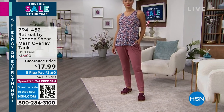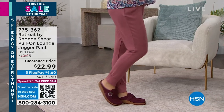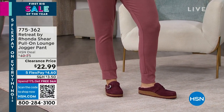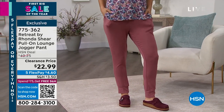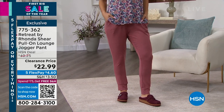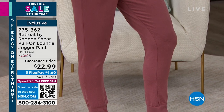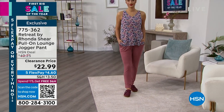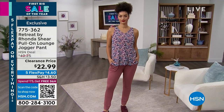Also coming up in this show, we have a jogger. This is a pull-on lounge jogger pant, only $22.99. These are so incredibly soft. They have pockets — and I love pockets. They were originally $40.25, now $22.99. Amazing deals here — first big sale of the year. Item number 775-362.